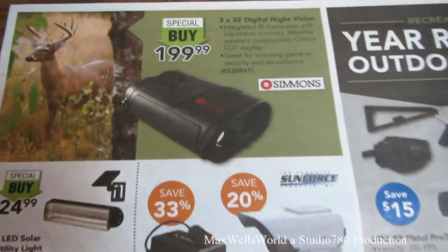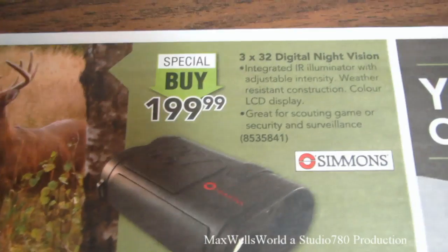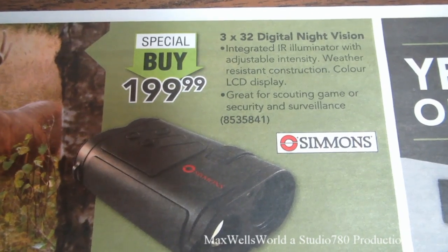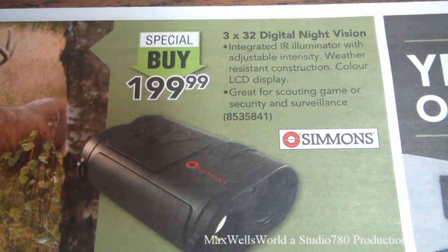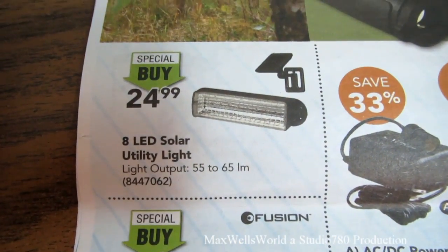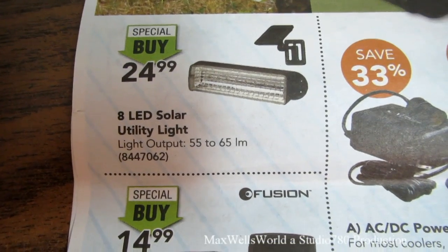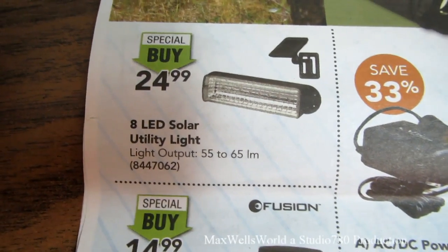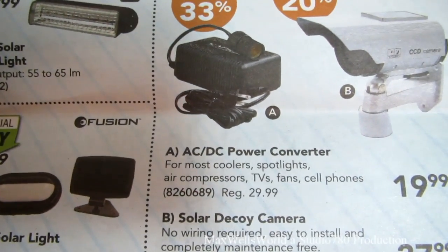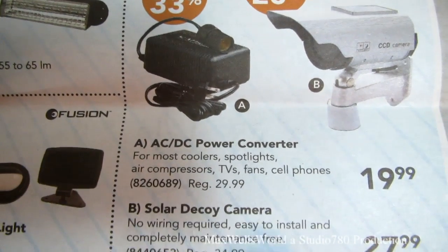Now we're into outdoor goods. There's a 3x32 digital night vision binocular-style unit for $199.99, and an 8-LED solar utility light — free electricity for your yard — on for $24.99.